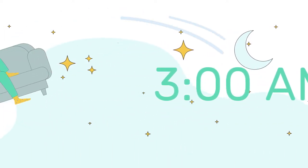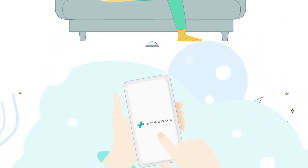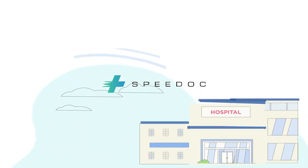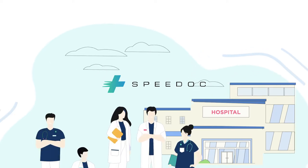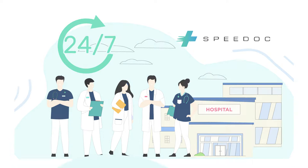It's 3 a.m. in the morning, and John is feeling unwell, but can't find a clinic still open near him. Luckily, he has the SpeedDoc app on his phone. On the SpeedDoc app, he has access to a team of licensed doctors and nurses that are available 24/7 to go to his home and provide treatment.